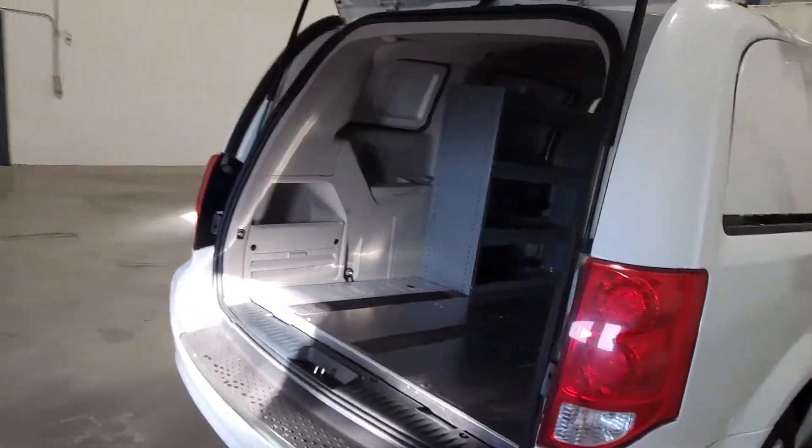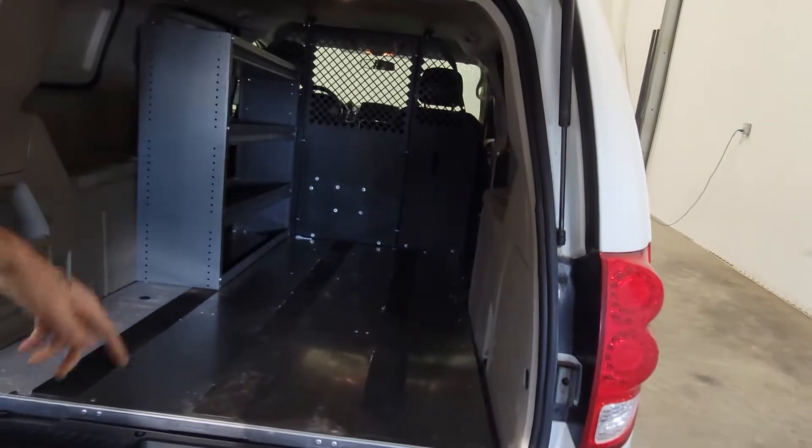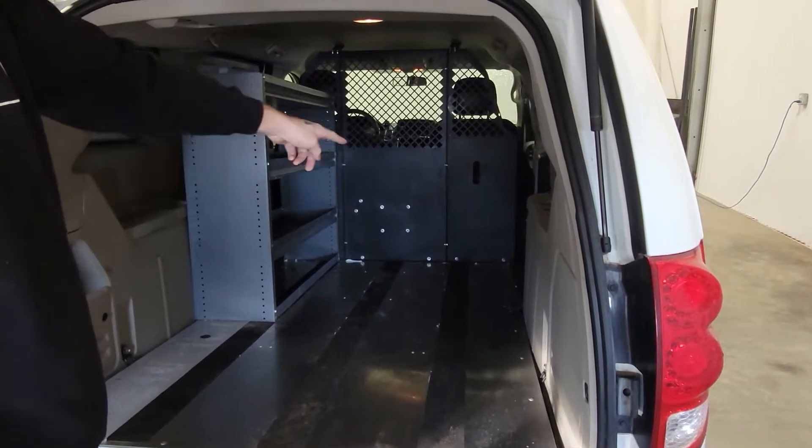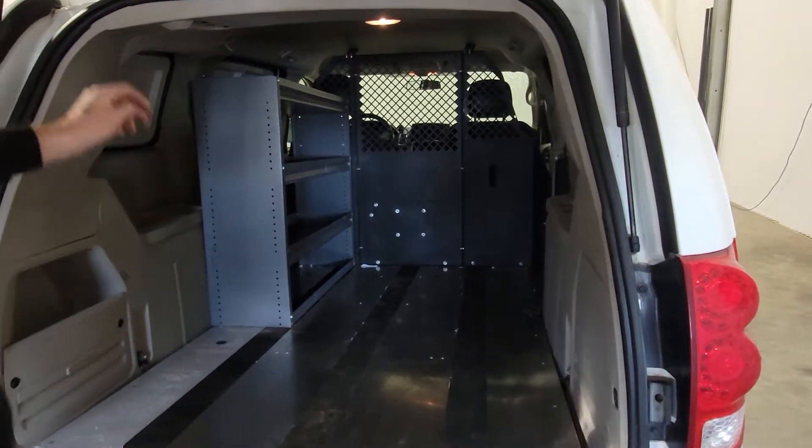Coming around the back, there's access to this floor. Shelving can be added on both sides as well, and once you put it up front, it's also accessible from the side door, which is really convenient.